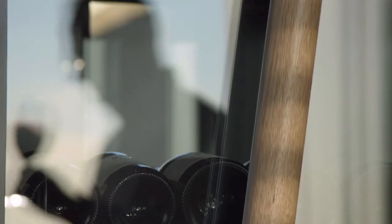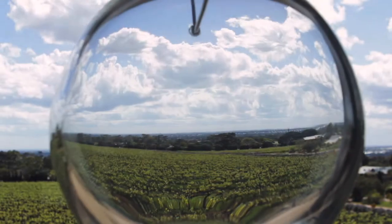Bin 389 and Bin 28 matured in American oak, Bin 128 in some French oak. Put those two varieties together and that's a match made in heaven.